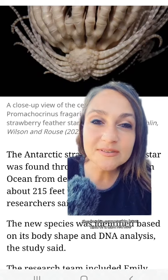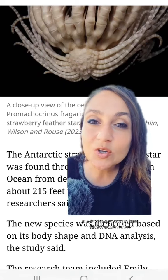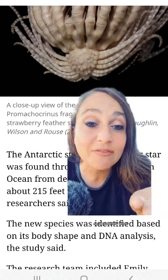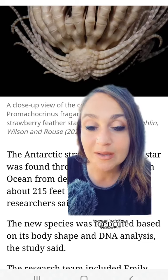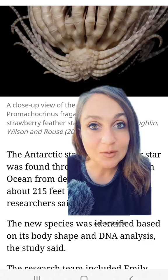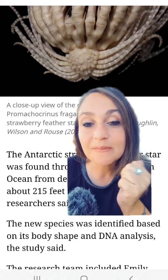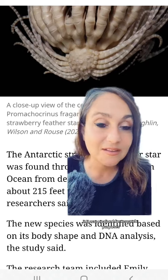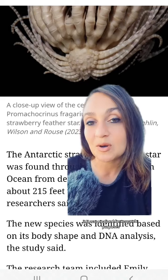They're also supposed to have a dark red hue, a dark red color to them, so absolutely alive it would look like a strawberry. Unfortunately, as humans do, this is a preserved specimen — it was unalived for research purposes.